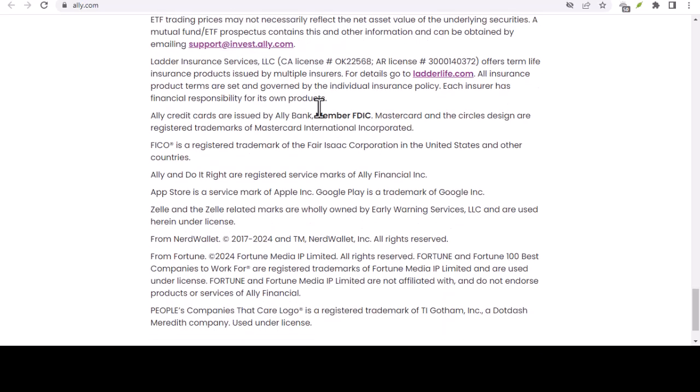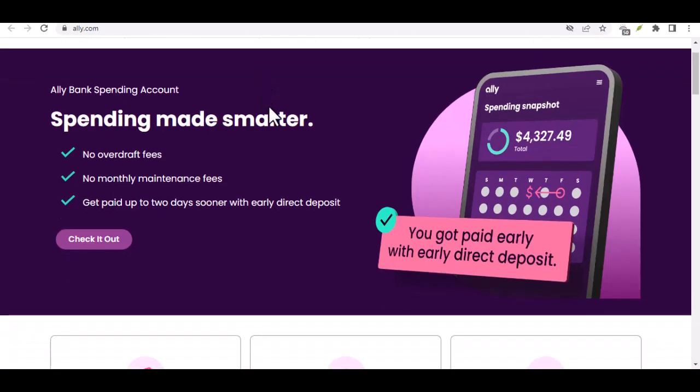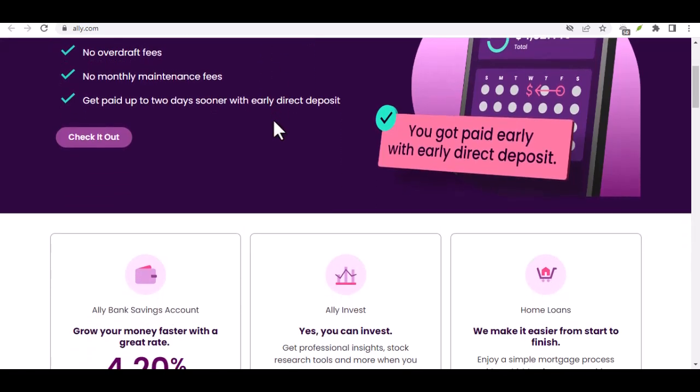Now, how about the speed of these transfers? Standard ACH transfers with Ally Bank typically take three business days to complete. This means if you initiate a transfer on Monday, the funds won't arrive in the destination account until Thursday. Ally Bank also offers next-day transfers for eligible accounts, which get your money to the receiving account by the next business day.